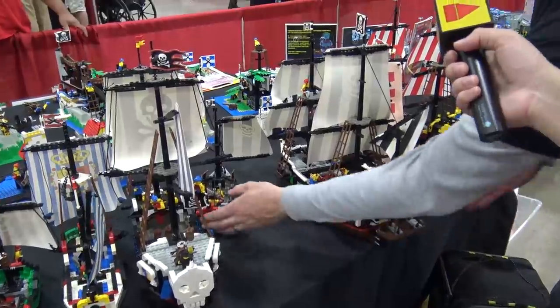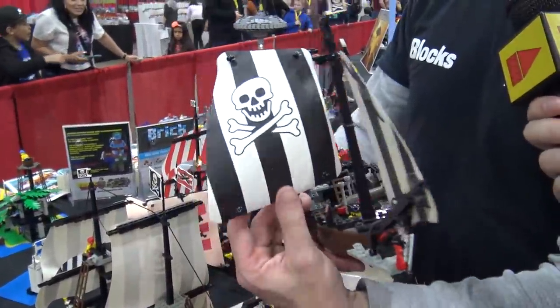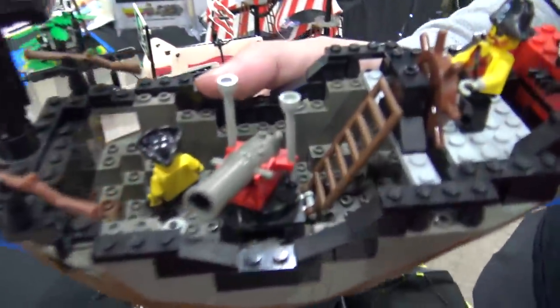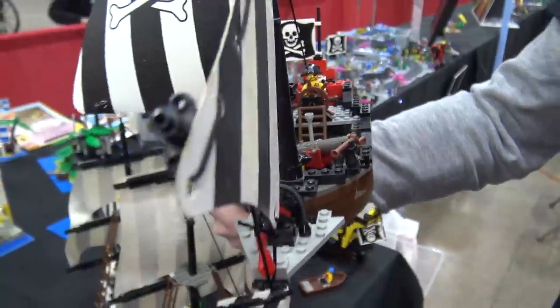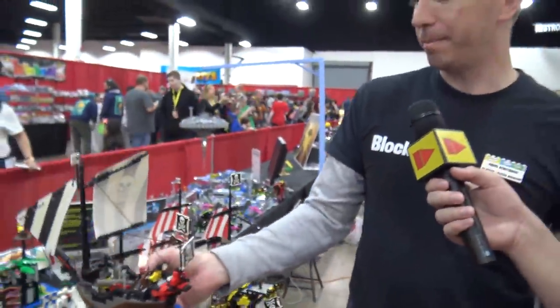That year they also introduced something different — a small pirate ship called the Renegade Runner. It was about $30 when it came out, which is probably around $50 in today's money. It was a cheaper way for kids to at least have some of the pirate ship experience, because pirates isn't as much fun without a ship.